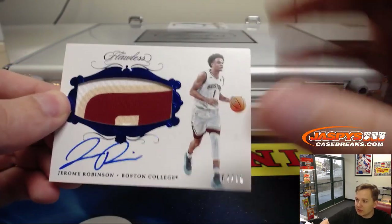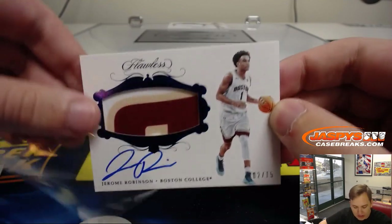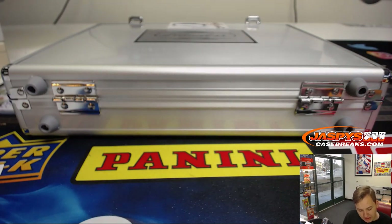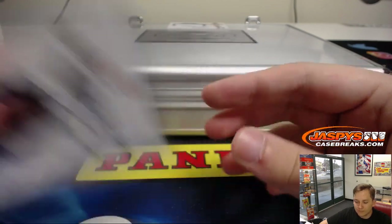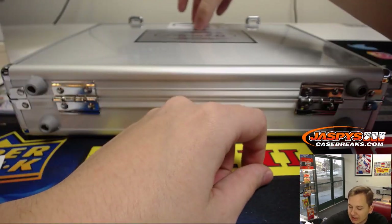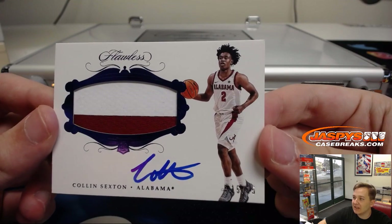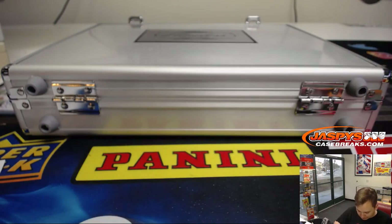Clippers, Jerome Robinson, two out of 15 with Boston College colors. Who's got the Clippers? David Noe, there you go. Two out of 15, Jerome Robinson, patch and auto. And wow - one of the last teams taken, I told you guys to get them. Cleveland Cavaliers, Colin Sexton, 15 of 15, two color patch auto. Eric Newton got him. Nice hit, Eric.